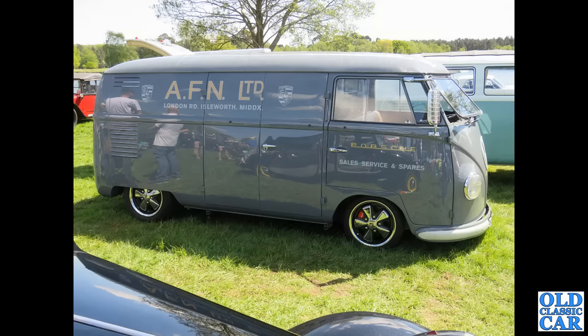A fantastic split-window VW next. I had a choice of several to feature, and I thought I'd use this photo of a van in the livery of AFN Limited, the Porsche supplier back in the 1960s and I think the 1970s.